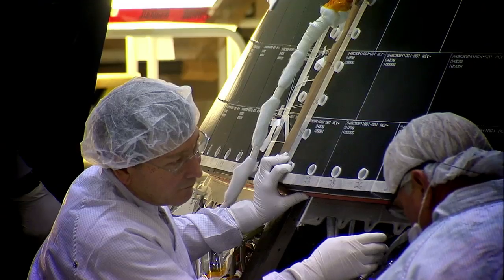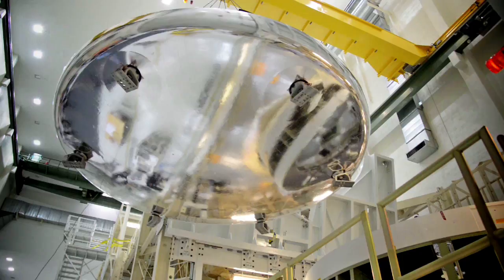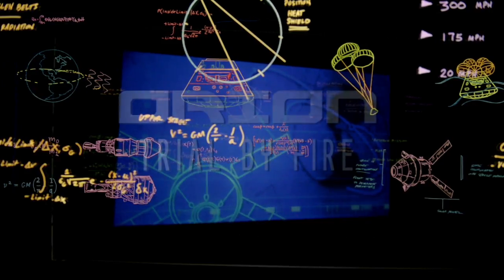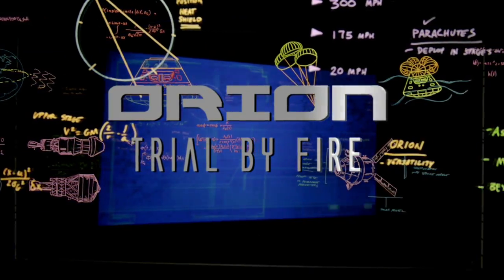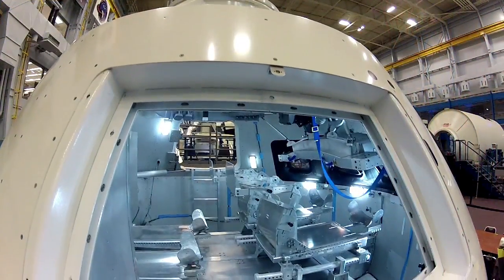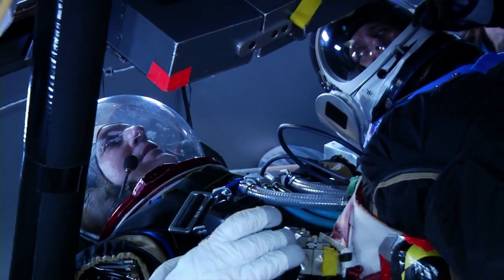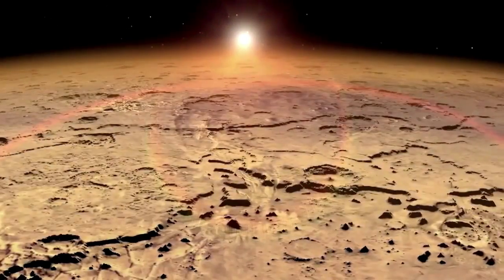Orion is getting ready to launch. My name is Kelly Smith and I work on navigation and guidance for Orion. Orion is NASA's next-generation spacecraft. Built with versatility in mind, it can take astronauts deeper into space than we've ever gone before, to an asteroid or even onto Mars.